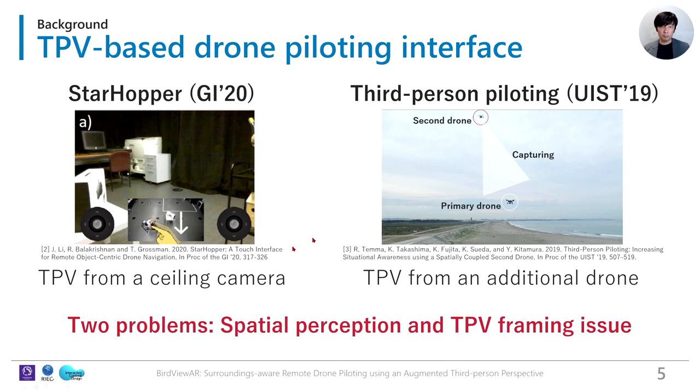Here we show two examples. Starhopper provides TPV from a preset overhead camera. Third-person piloting provides TPV from an additional manually controlled drone. However, two critical challenges remain in such TPV-based piloting.